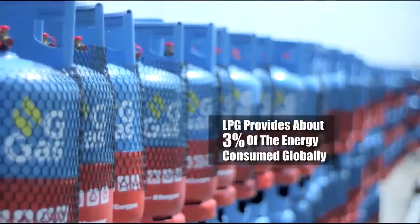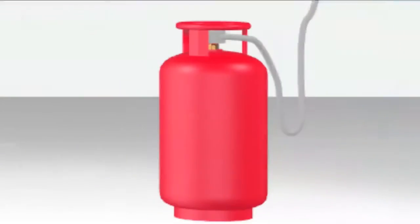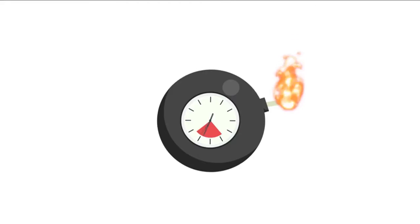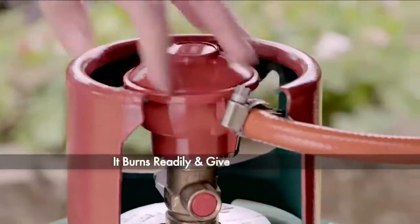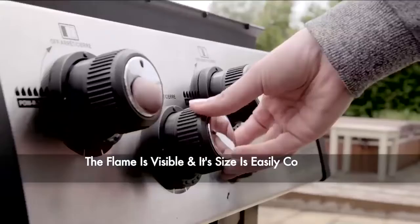LPG is a boon to mankind, but it can be disastrous if not used carefully. LPG is an economical fuel source — it burns readily and gives off instant heat. The flame is visible and its size is easily controllable to meet your heating needs.